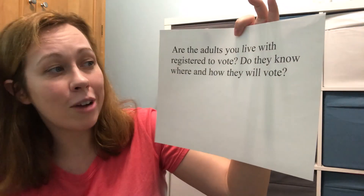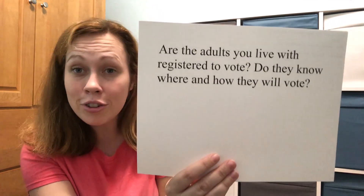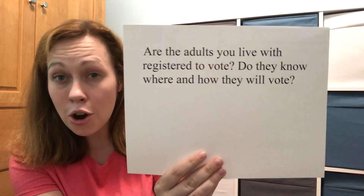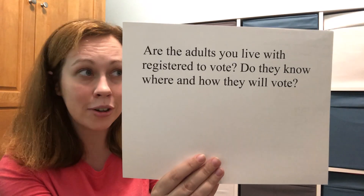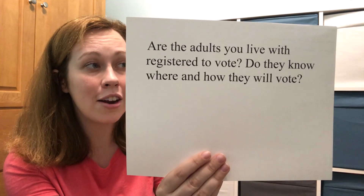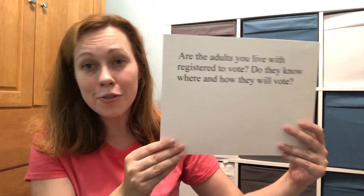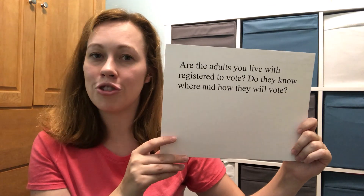We have one more question for 50 points, and it's one of the most important: Are the adults you live with registered to vote, and do they know where and how they will vote this election? You must register at least 30 days before the election — that means by October 5th for this upcoming election. We have information about registering on our library's website, or give us a call. We also have a character debate on October 1st at 6 PM featuring Anna from Frozen, Mary Poppins, Shrek, and Snow White debating who should run the library. Thank you for participating — please note your points in the comments. Have a great night!